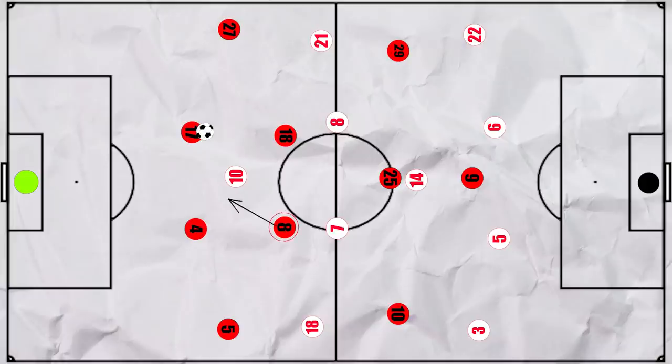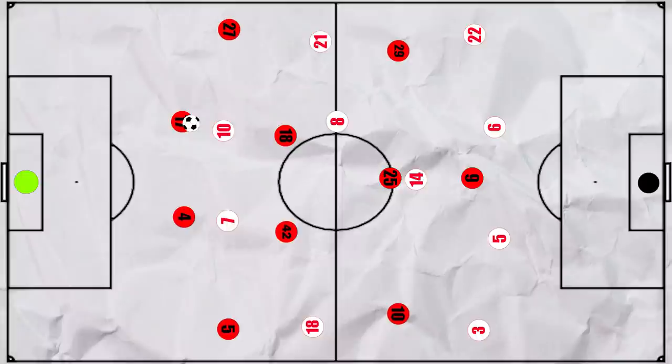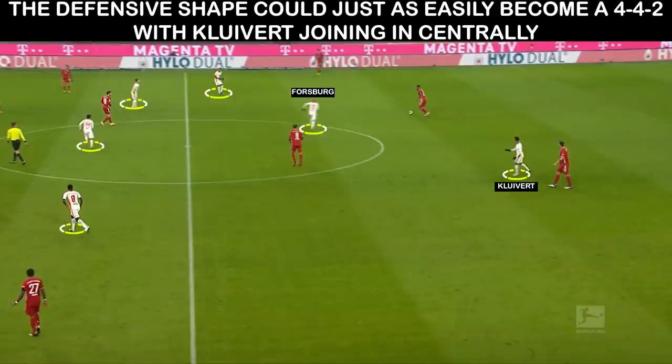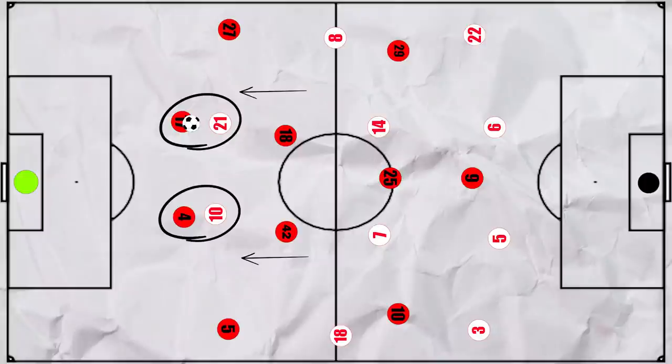But Bayern could shift to a 3-man backline, particularly when Martinez was on the pitch, and this could draw the extra man higher on the press, creating space in midfield. But when Musiala came on and tended to stay higher up the pitch, Leipzig still pressed with a 2-man front line, with Kluivert tucking in next to Forsberg as they shifted to a 4-4-2 with Nkunku and Haidara wide.